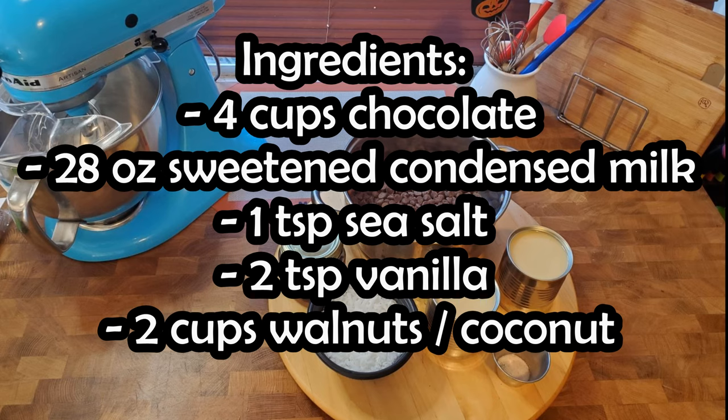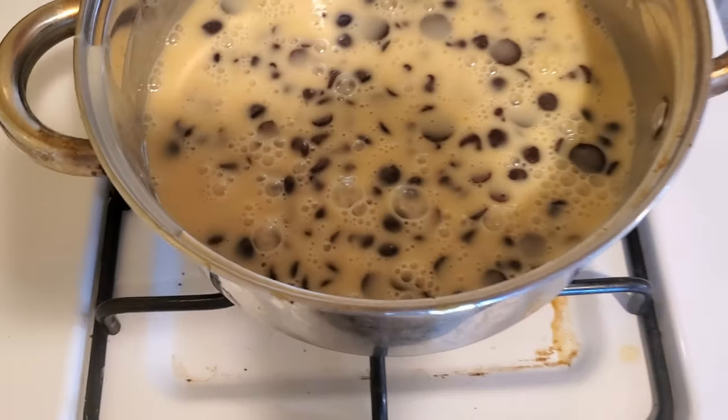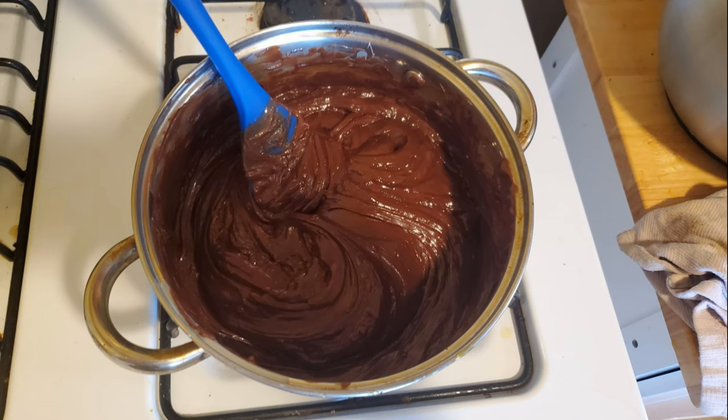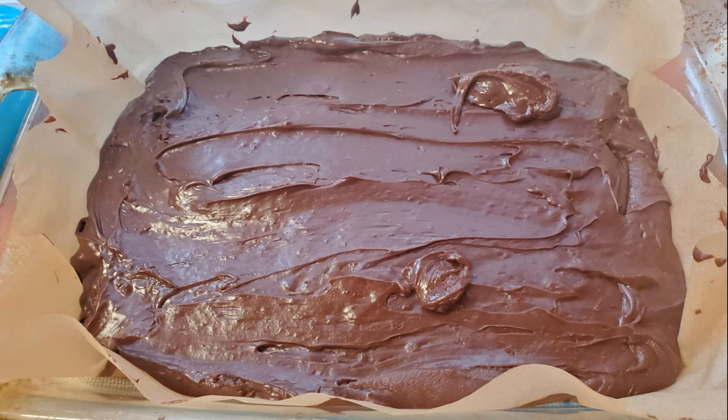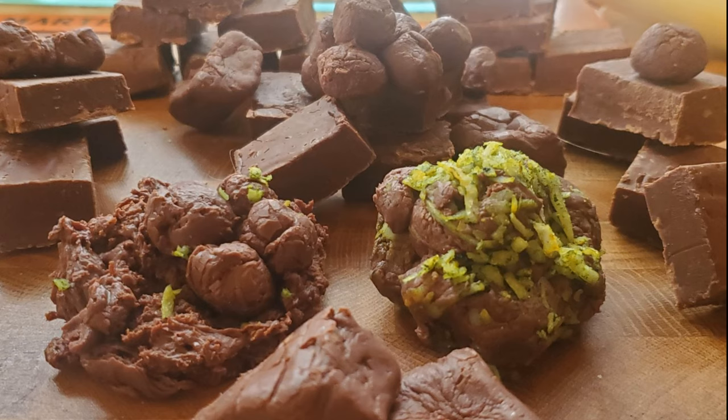To make your fudge you will need four cups of chocolate — I split mine between dark and semi-sweet — 28 ounces of sweetened condensed milk (two cans), one teaspoon of sea salt, two teaspoons of vanilla, and optionally two cups of walnuts or coconut. Line a baking dish with parchment paper, add all ingredients except vanilla in a saucepan, and mix on low heat until smooth. Mix in vanilla, and when the mixture is thickened and shiny pour it into your prepared pan, add coconut or almonds if you'd like, let cool, and shape it into dung.